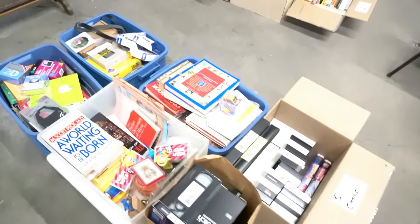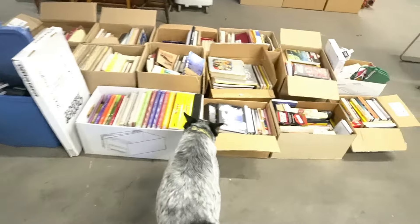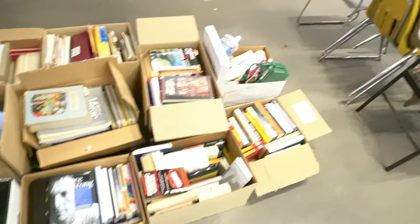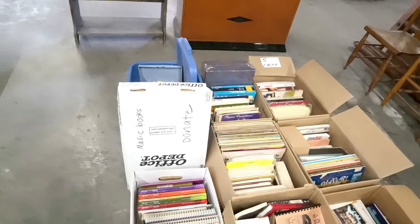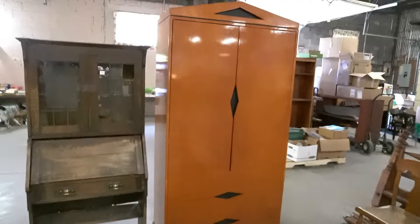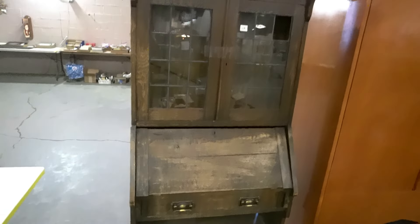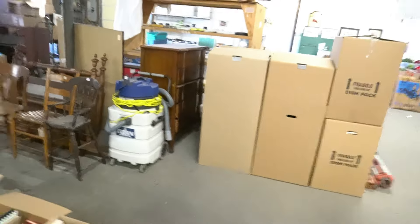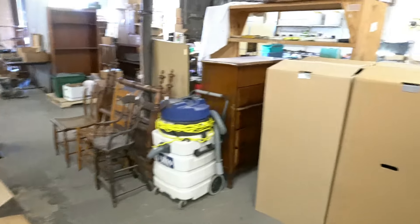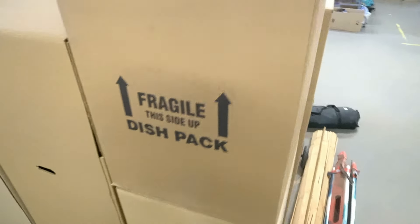We've got some furniture pieces: nice vintage chaise, little bench, padded bench, metal stools with backs. There's an edger, cane rocker, table, easel — they're all individual side tables. Office chair, a couple of sewing machines.